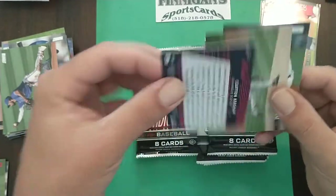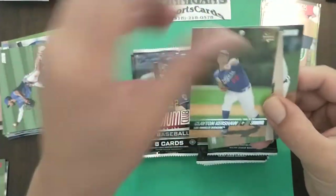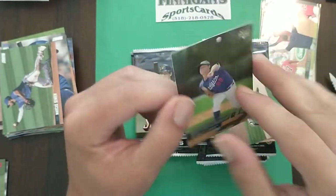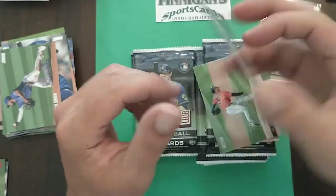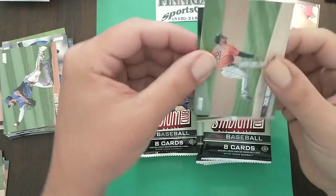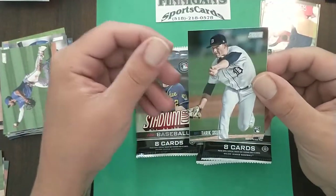See who else we got here — Clayton throwback. That's not like a buyback or anything, but that is a reprint of his rookie card. I love that. We got Greinke and Tarik Skubal.